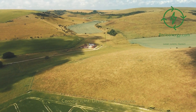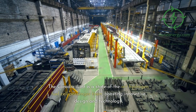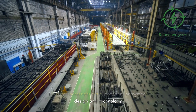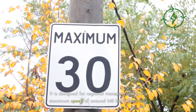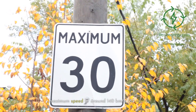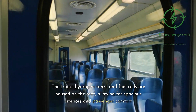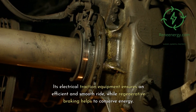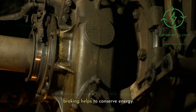The Coradia iLint is a state-of-the-art hydrogen fuel cell passenger train, boasting innovative design and technology. It is designed for regional transport and has a maximum speed of around 140 kilometers per hour (87 miles per hour). The train's hydrogen tanks and fuel cells are housed on the roof, allowing for spacious interiors and passenger comfort. Its electrical traction equipment ensures an efficient and smooth ride, while regenerative braking helps to conserve energy.